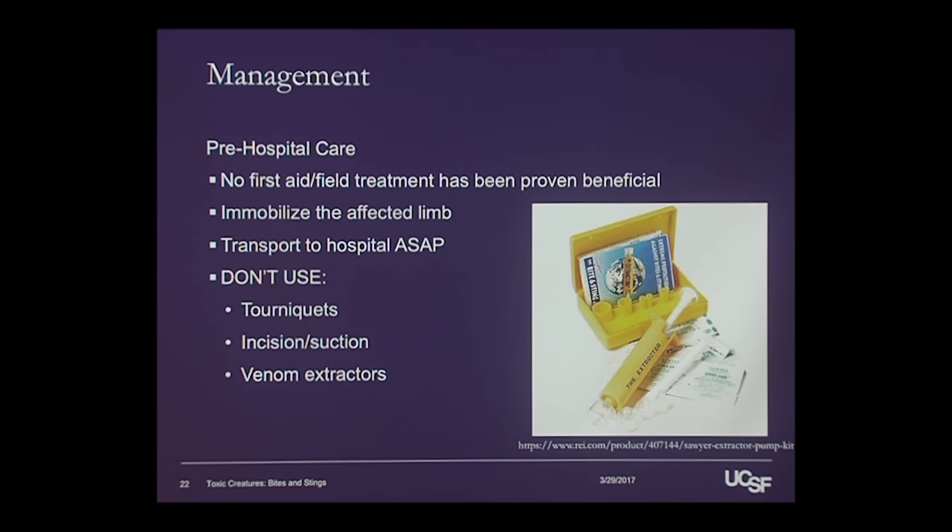Things that have been studied and proven to be detrimental or causing harm include tourniquets, incision and suction, and venom extractors.